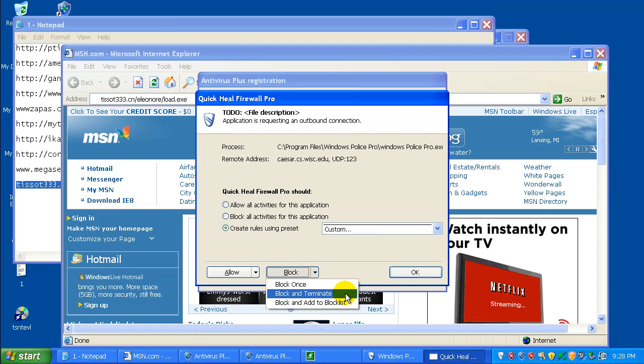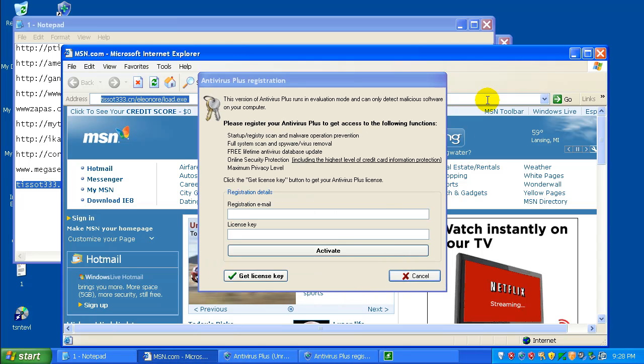Okay, here we go. It's actually got a block and terminate option — that's nice. So we'll block and terminate that.